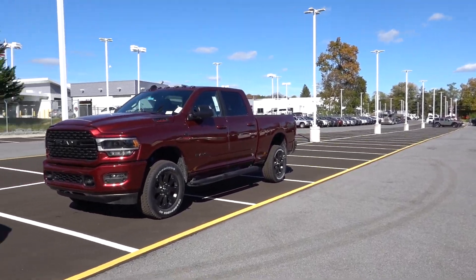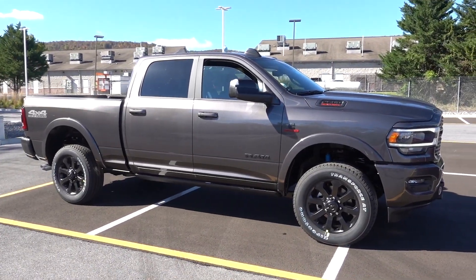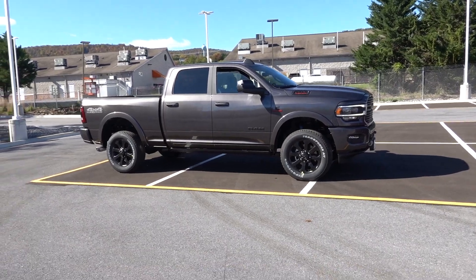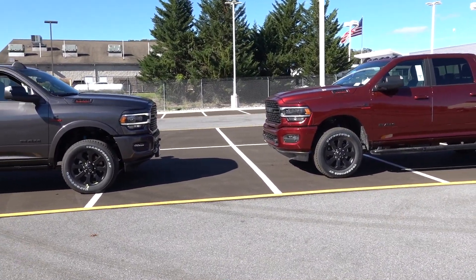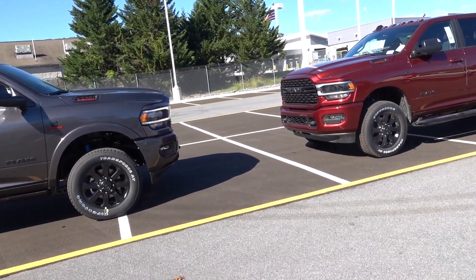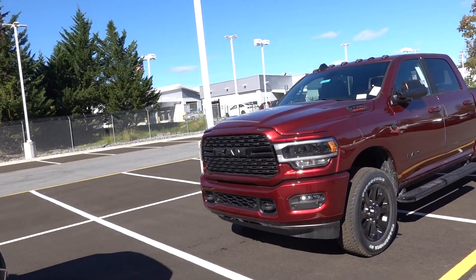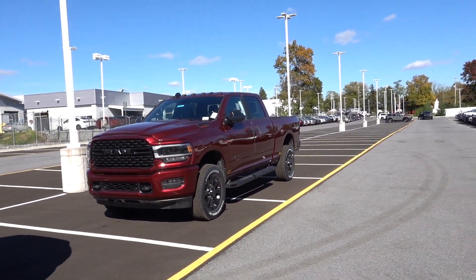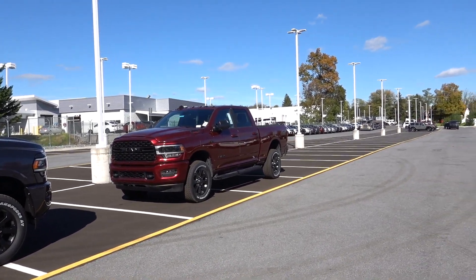I found the 2022 Ram 2500 Bighorn with the 9th Edition package. I just did a video on this beautiful granite crystal Laramie with the 9th Edition package. And because these trucks are pretty similar, I'm not going to do a full walkaround. But what I will show you are just some of the differences and some of the changes they made to the Bighorn. I'm going to show you the window sticker really quickly, then the interior and exterior, and then the payload as I always do.